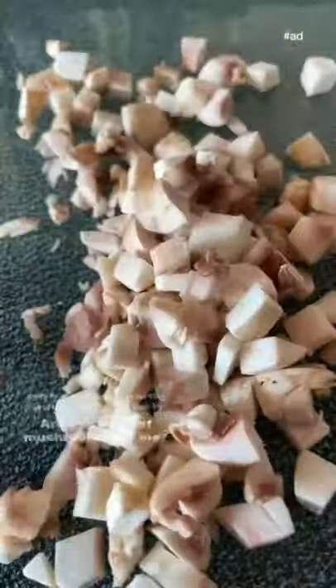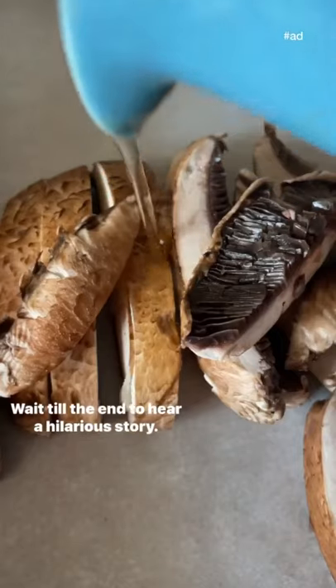Spicy mushroom quinoa, topped with roasted portobello mushrooms with a tomato garlic sauce. Let's make it! Are you a fan of mushrooms like me? Wait till the end to hear a hilarious story.